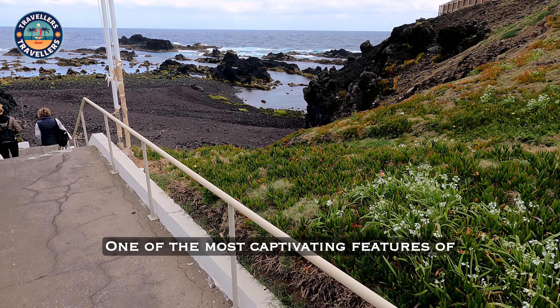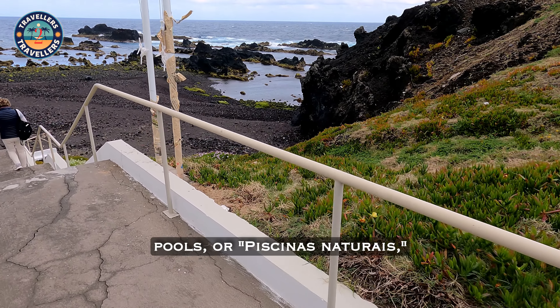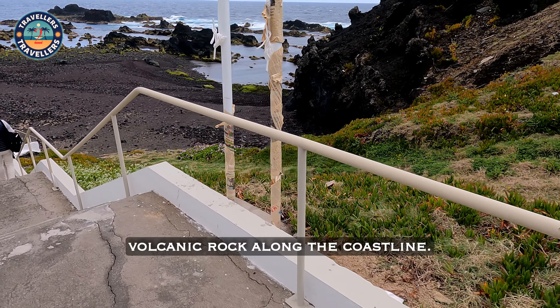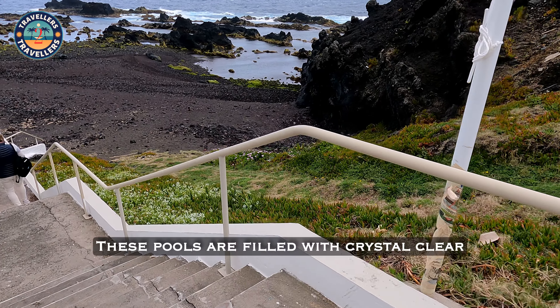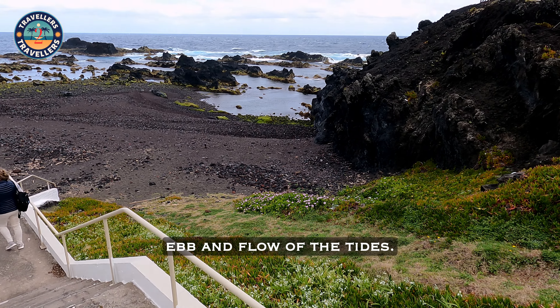One of the most captivating features of Mosteiros is its natural pools, or Piscinas Naturais, which are formed by volcanic rock along the coastline. These pools are filled with crystal-clear seawater, refreshed by the ebb and flow of the tides.